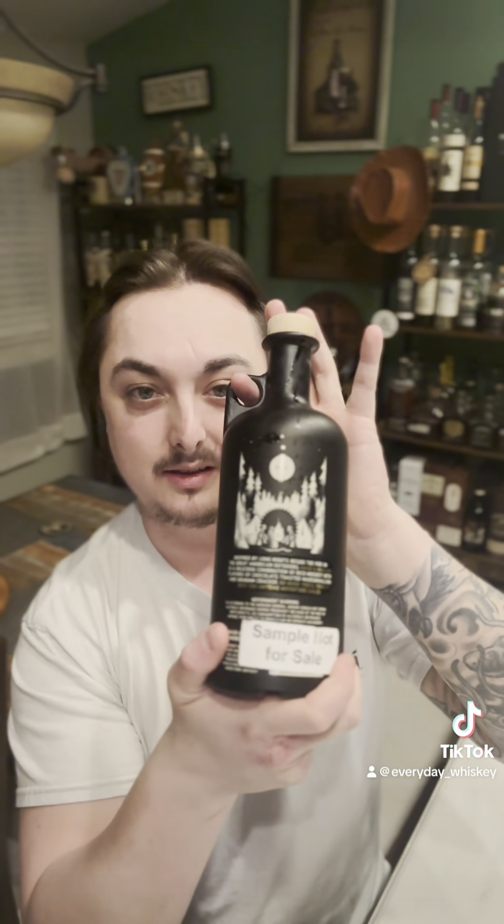This is called Mash and Mallow S'mores Whiskey, and for packaging I'm giving it like a 9.5 out of 10. It's in this cool old-school moonshine spittoon style. On the back you've got the whole campfire scene. It's pretty cheap too — like 29 to 32 on the shelf, cheaper than Screwball. It falls into that category of flavored whiskey, proofing at 35, so it's a whiskey cordial — not a true whiskey, not a true cordial, kind of in that purgatory.